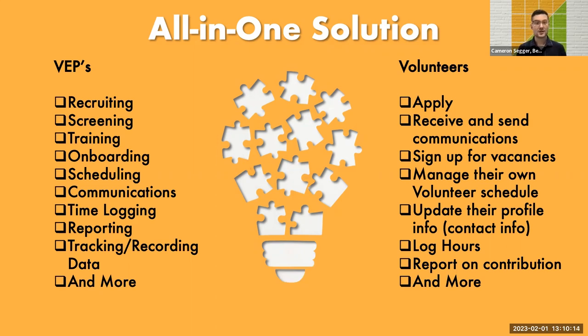Some volunteer management systems also give functions to the volunteers themselves. You could allow them to apply online — no more duplicate data entry. They could receive and send communications through the platform, sign up for vacancies and shifts, manage their own schedule, and update their own profile and contact information. They should also be able to log their hours and report on their contributions. I don't think a spreadsheet can do all of that.